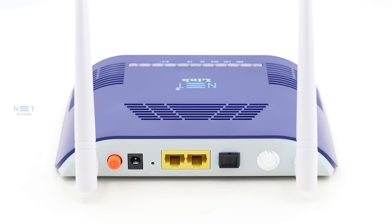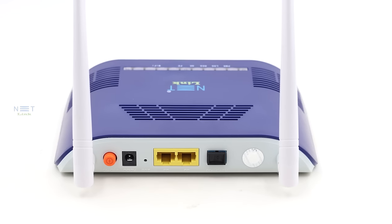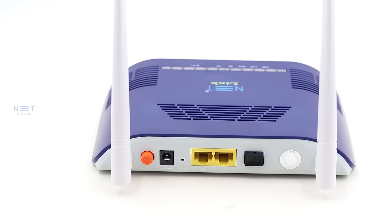The V2802GW is equipped with Gigabit Ethernet ports, offering lightning-fast wired connections for your devices. Ideal for gaming, streaming, and large file transfers.